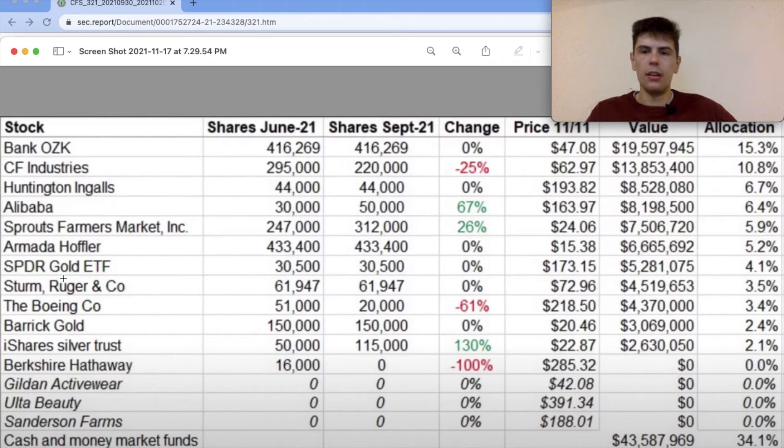Another interesting thing is Phil Towne owns gold — a 4% allocation. He also added a lot more silver, the iShares Silver Trust, which is 2.1% of the portfolio. Phil Towne has said that he views gold and silver just as sort of cash alternatives — assets that won't lose their value as the dollar ultimately becomes less and less valuable. I think this is a pretty smart thing to do. Everyone understands that over periods of 5 to 10 years the dollar is going to lose value, so if you're holding a lot of cash it does make sense to diversify out of US dollars for your cash position.